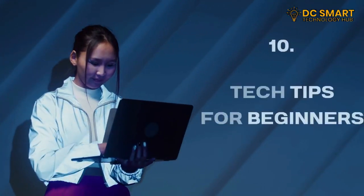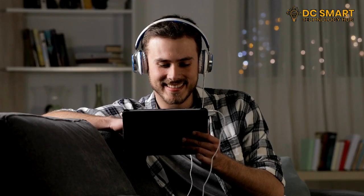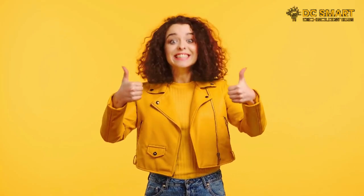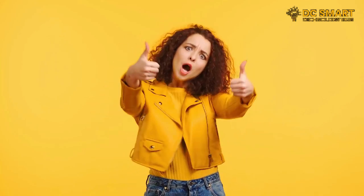And there you have it — 10 essential tech tips for beginners. By following these tips you'll be well equipped to navigate the digital world confidently. If you found this video helpful, give it a thumbs up and subscribe to our channel for more tech-related content. Feel free to leave any questions or suggestions in the comments below. Until next time, stay tech savvy!